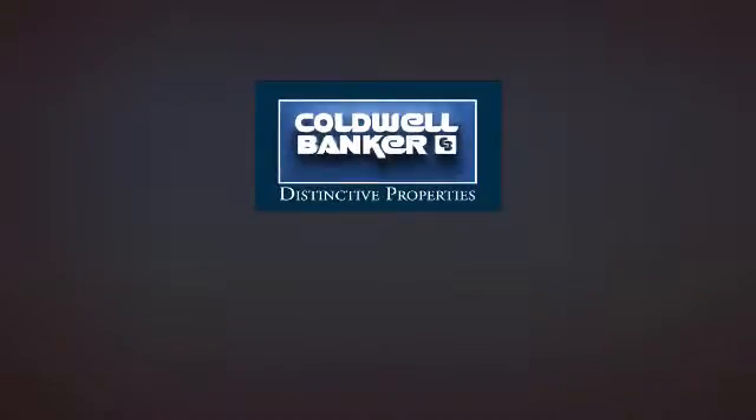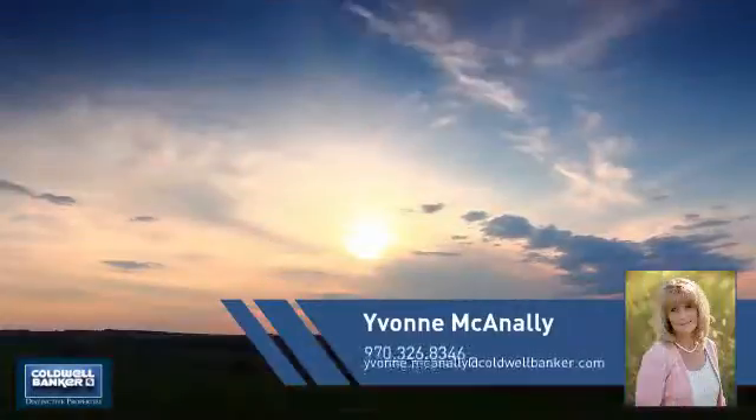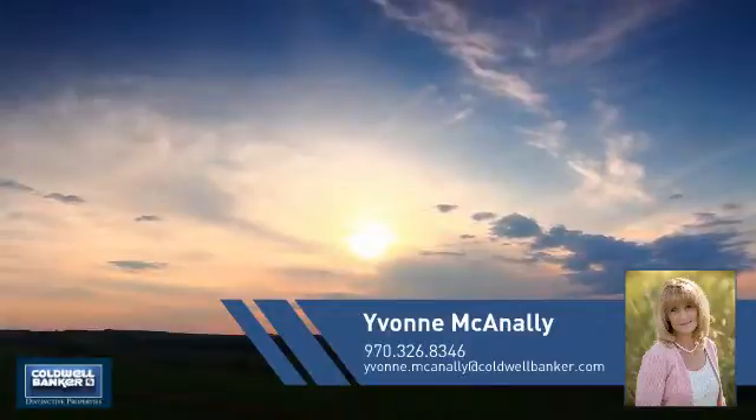Welcome. You'll find a place you'll feel right at home in. This video is brought to you by your real estate agent, Yvonne.